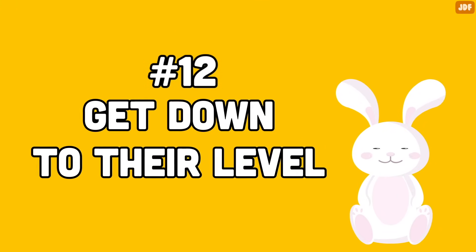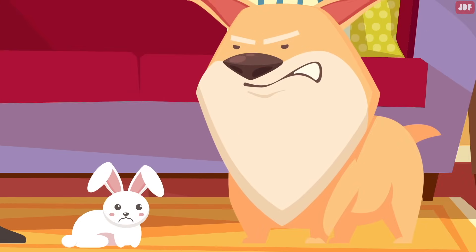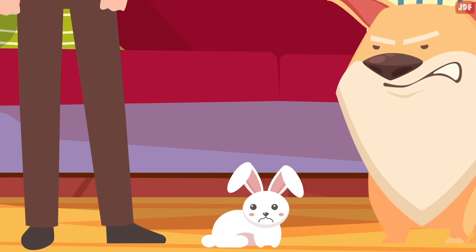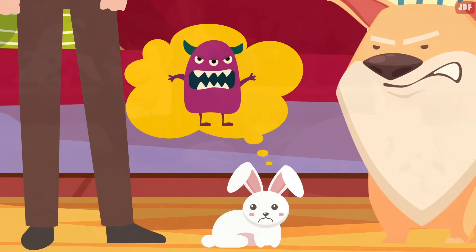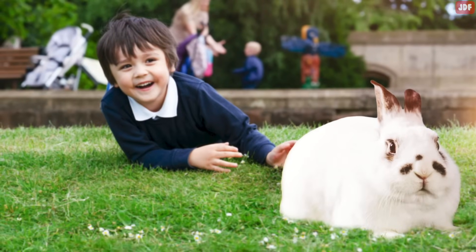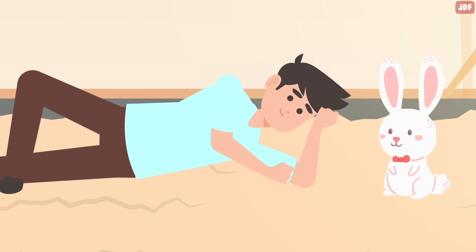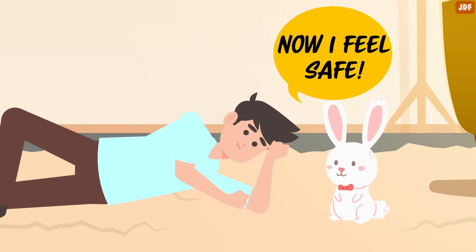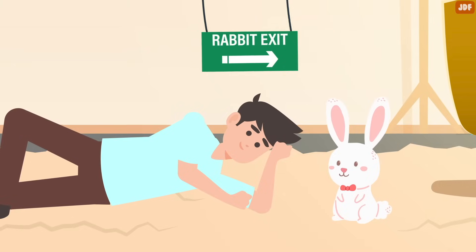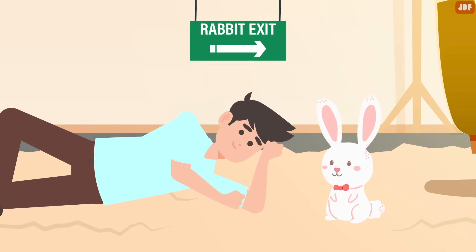Number 12: Get Down To Their Level. Rabbits are prey animals and they find anything towering over them intimidating. When you're standing or even sitting down, your bunny can only engage with your legs and will see you as a big scary creature, making them more likely to be wary of you. Instead of hovering above them as an imposing giant, bring yourself down to their level. Sit or lay with your rabbit on the floor and let them come up to you. Make sure not to block the exits — rabbits feel safer and more confident when they know they can leave or hide when they want.